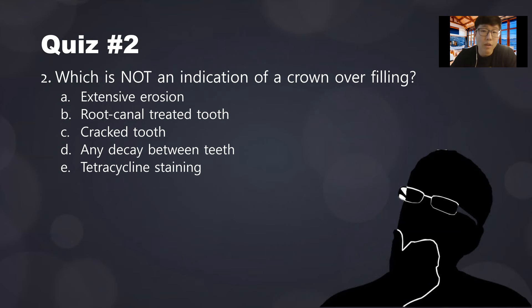Quiz number two: which is NOT an indication of a crown over a filling? Extensive erosion — that's a good indication. Root canal-treated teeth often fracture — good indication. Cracked tooth, if large — good indication. Any decay between teeth — not necessarily; it has to be a large decay, small decay can be restored with a filling. Tetracycline staining is a good indication, but keep in mind crown should be a last resort — tetracycline staining can also be treated with veneers, which cover the facial surface only.